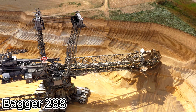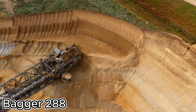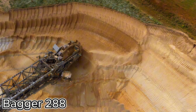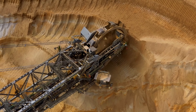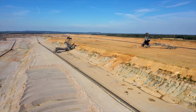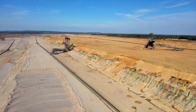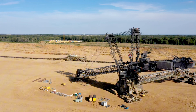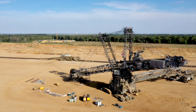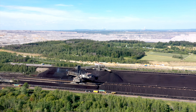Why are there not more people talking about the Bagger 288? It's the biggest land vehicle on earth. This German-engineered bucket wheel excavator holds the title for the largest land vehicle in the world — and it's huge. Standing tall with a wheel the size of a 22-story building, this giant is made of over 14,000 tons of steel.